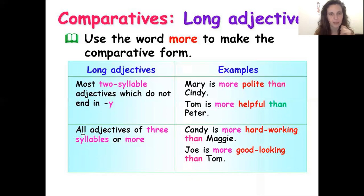For very long adjectives — three syllables or more — always use 'more.' No exceptions, this is an easy rule. For example: 'hard-working' — Candy is more hard-working than Maggie. It's a very long adjective, so we use 'more.' Another example: 'good-looking' — Joe is more good-looking than Tom. It's a very long adjective, so we use 'more.'